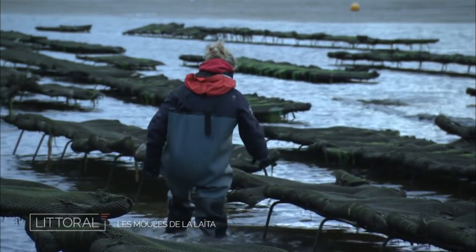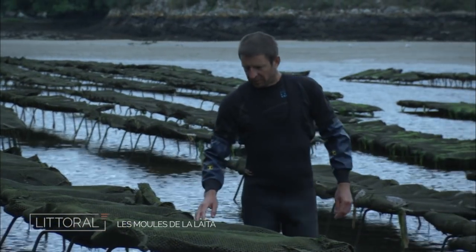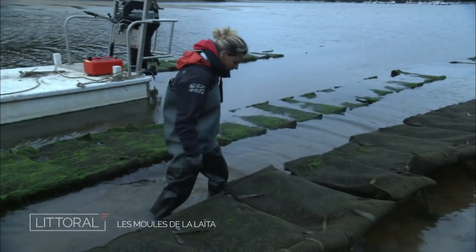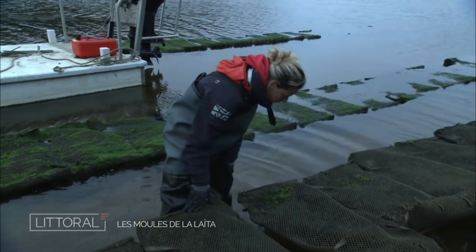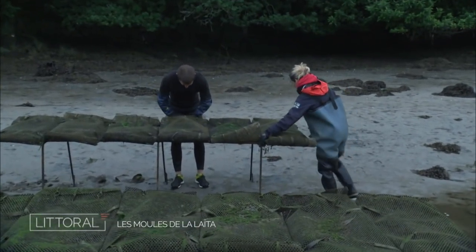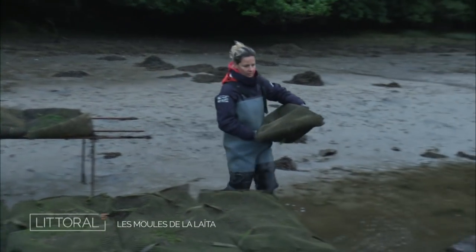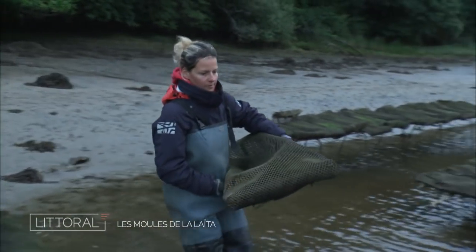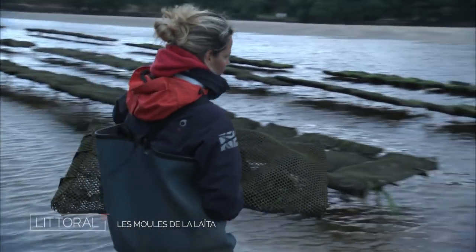Days follow one another on the small port of Clohars-Carnoët. These early mornings, Julien and Leslie often spend with their feet in the water. But this particular morning is not like the others. After two years of determination, toil and sweat, it is time for the first harvest.